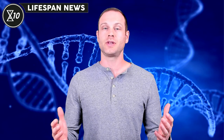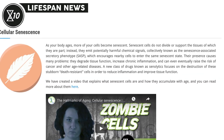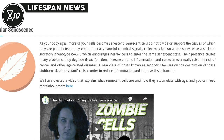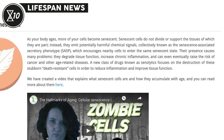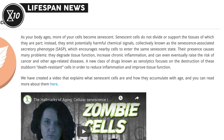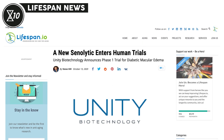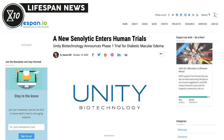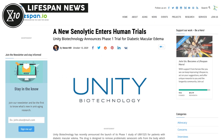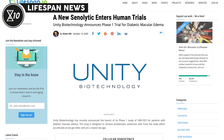For our next story, Unity Biotechnology has recently announced a new phase 1 clinical trial for their senolytic drug. Senolytics are drugs meant to eliminate senescent cells, which are cells that no longer divide and whose accumulation over the years is suspected to be a driving factor of age-related diseases. The new drug, called UBX1325, aims at clearing senescent cells that may be involved in the progression of diabetic macular edema, an eye disease that can develop in patients suffering from type 2 diabetes and can lead to blindness.